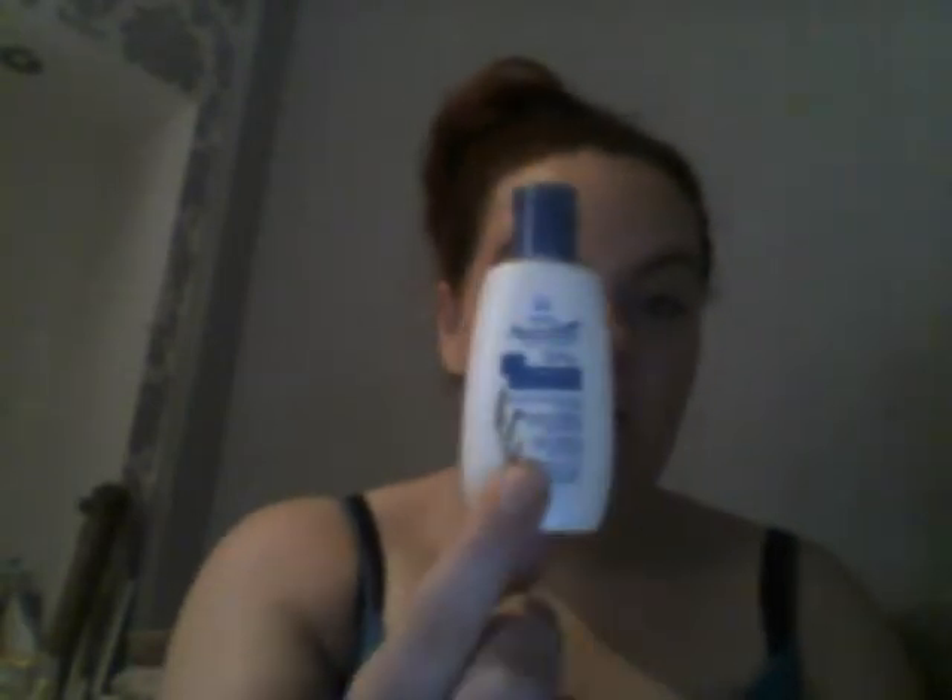The next one is another Aveeno — an Aveeno Baby Daily Care Gentle Wash and an Aveeno Baby Soothing Relief Cream. With both of them you get a £1 off coupon. Please excuse the baby in the background — she's just woken up from a nap; I thought I'd have time to do this.